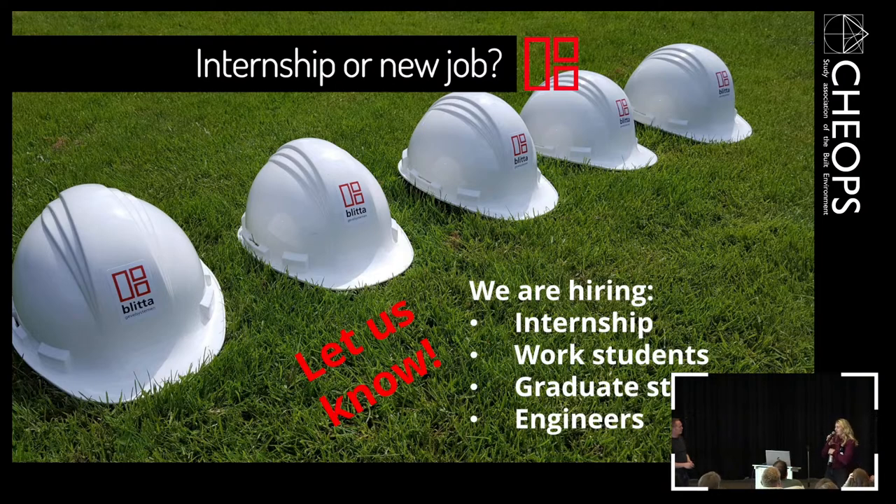Thank you very much, Harald and Sonneke. If you need future points, you can get them at the back — the scanners are there. If you have any questions left, just come to the front and ask them, because they are happy to help you with all your questions. Thank you all for coming.